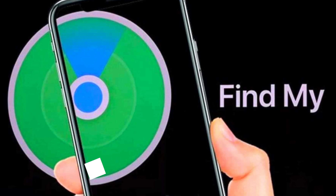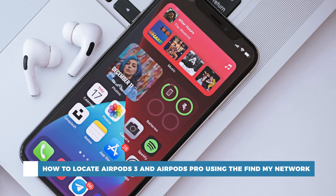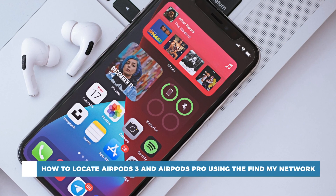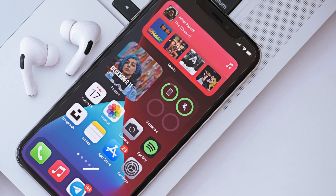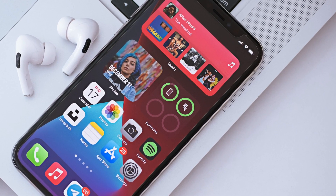Hello and welcome to our channel. In this tutorial you will learn how to locate AirPods 3 and AirPods Pro using the Find My network. With AirPods 3 and AirPods Pro, Find My now not only shows you the last position of your AirPods but also helps you find its more precise location.